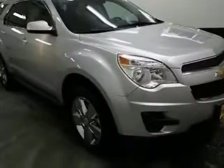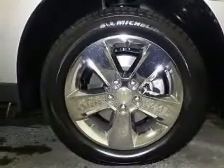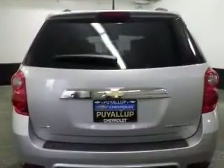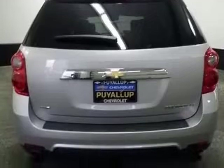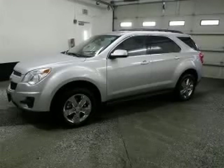This vehicle has a silver isometric exterior and includes the following options: 4-wheel ABS brakes, air conditioning, all-wheel drive, audio controls on steering wheel, Bluetooth, compass, cruise control, exterior parking camera, rear camera only. Contact our internet sales staff today to schedule an appointment.